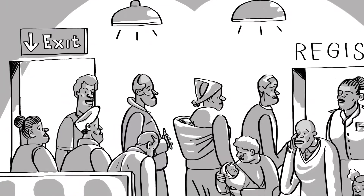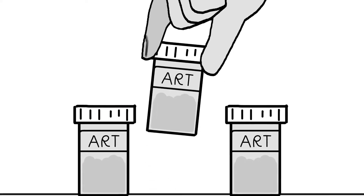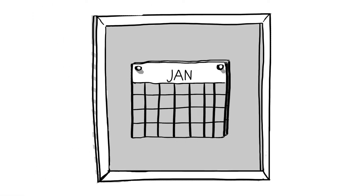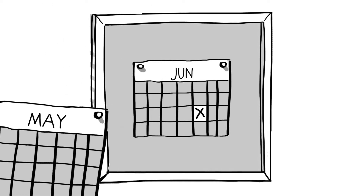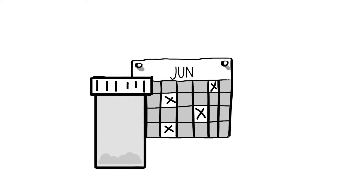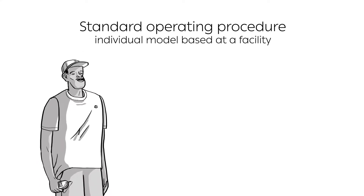To reduce unnecessary burdens on the healthcare system and clients, refill-only visits should be considered separately to clinical visits. In most settings, clinical visits are required every six months, whereas the number of ART refill visits depends on the maximum duration of ART available. In this video, we will explore the standard operating procedure for an individual model based at a facility from the perspective of the client and the healthcare worker.